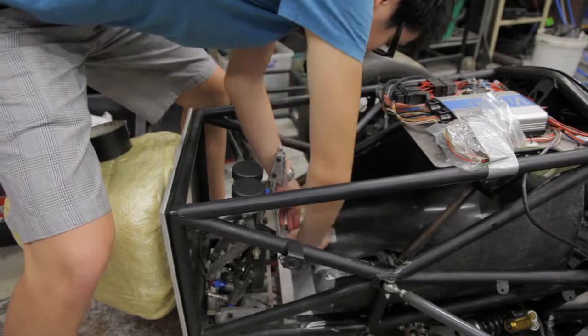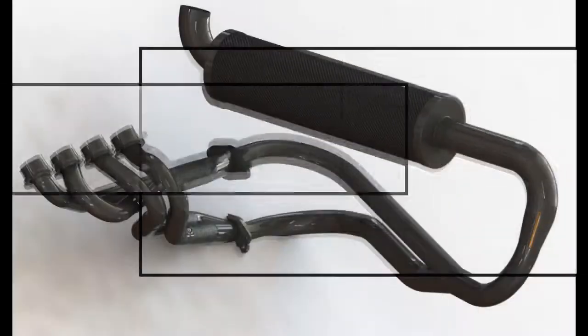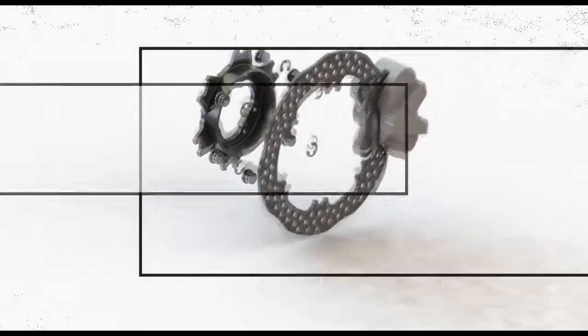Where the annual competition's held. The design work takes a long time, just making sure everything fits in 3D land, so we use SOLIDWORKS as our major designing tool.